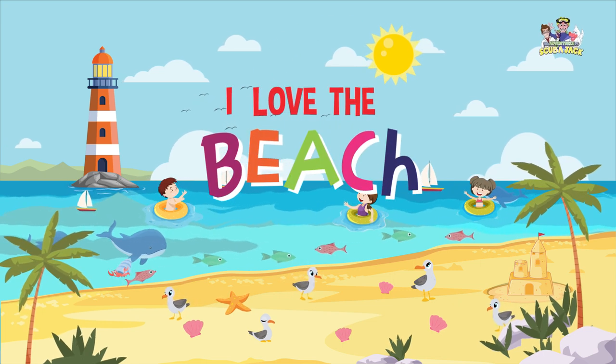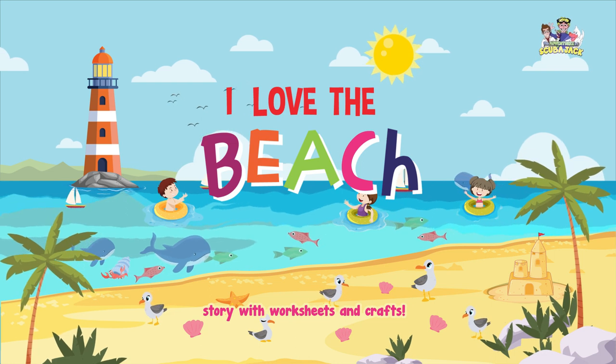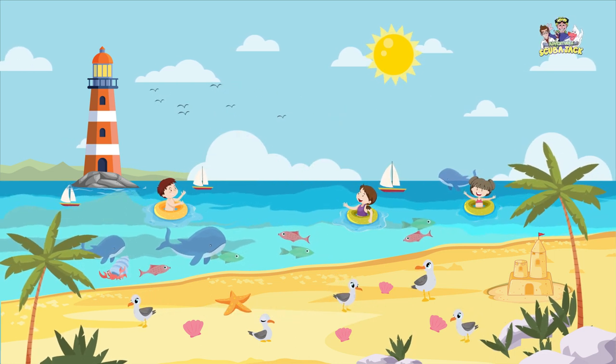I love the beach. Story with worksheets and crafts. What do you see at the beach?